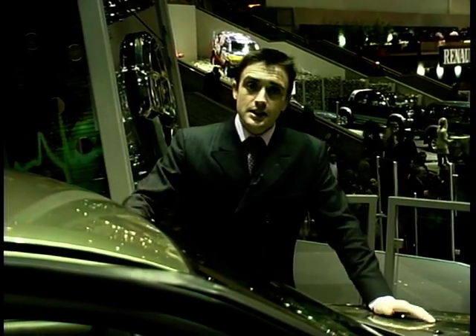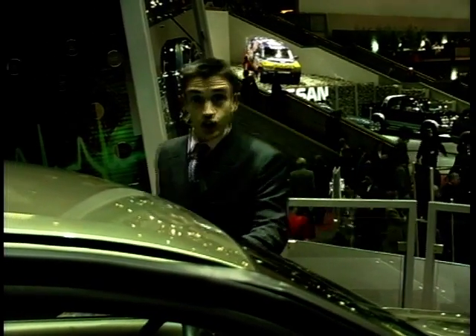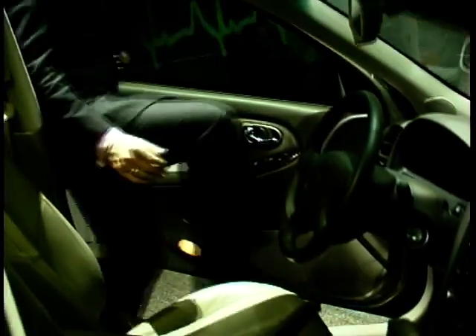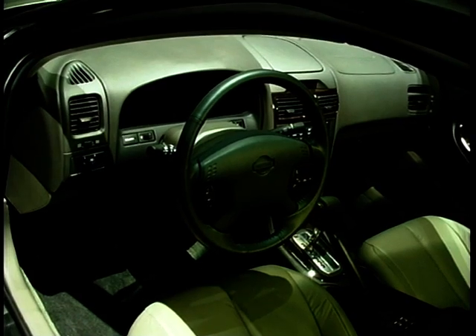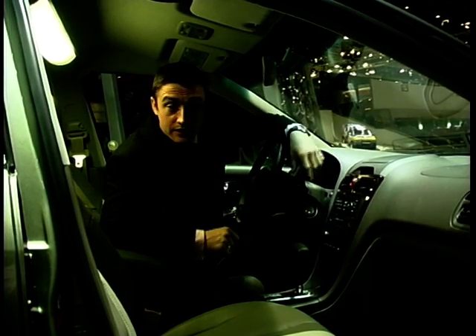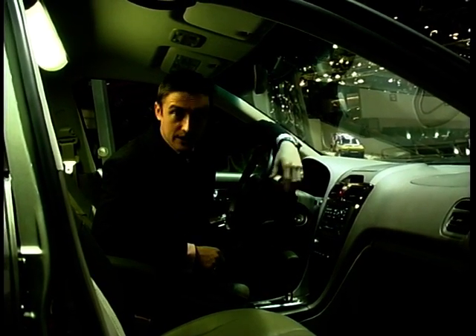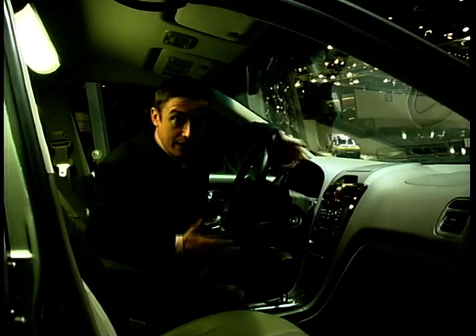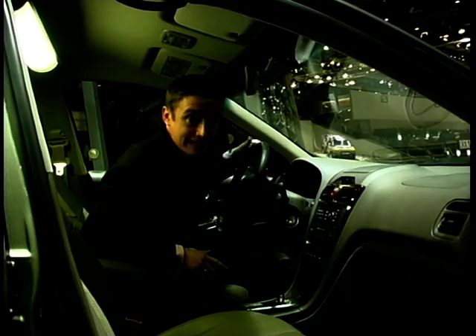The Nissan Maxima QX — it's very big, very Japanese. We hardly bought any of the old one, and Nissan are hoping we'll buy loads of the new one. Last year in America they sold about 130,000 of these, yet in the UK you'd be very hard put to find one. There's nothing wrong with it — it's extremely well put together, very comfortable, and very well equipped with a great range of engines including a lovely V6 24-valve. But we don't buy big Japanese cars just as we don't buy big French cars. Maybe this could be the one that breaks the mould.